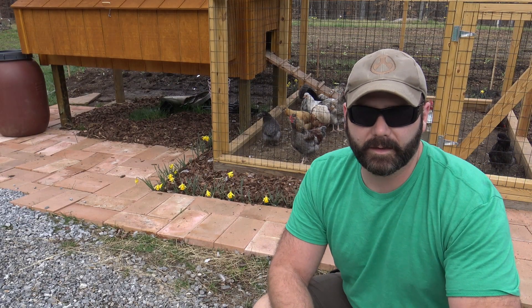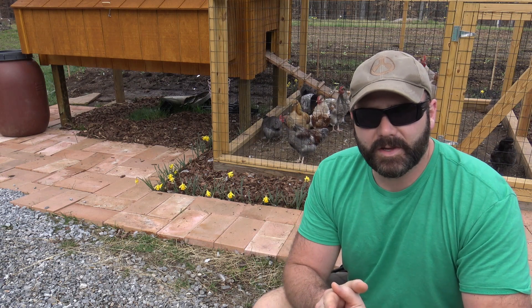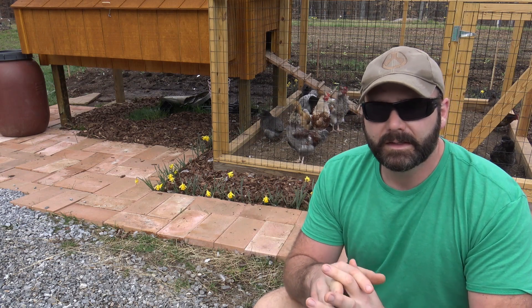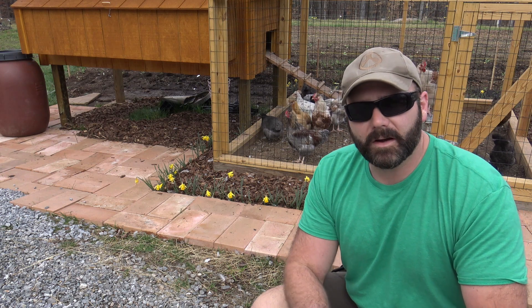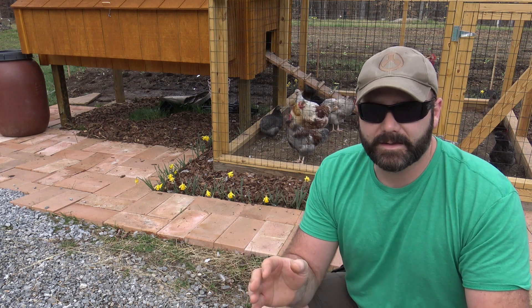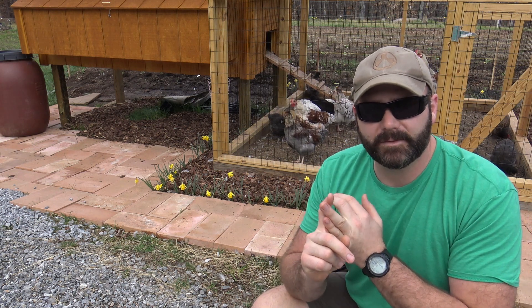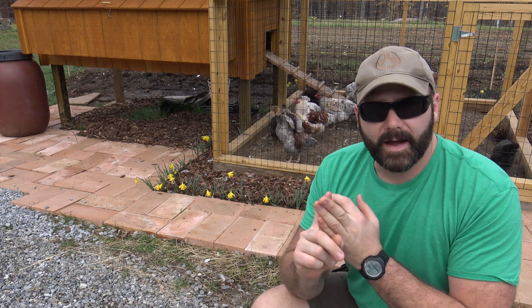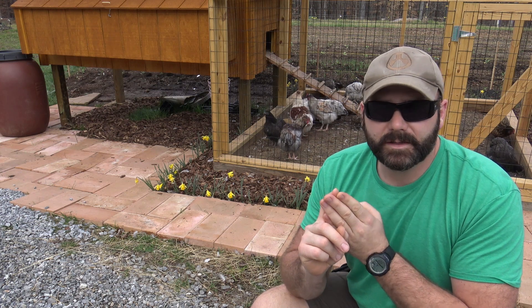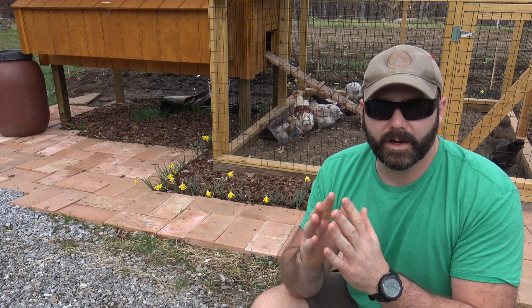Guys, I want to talk to you a little bit about homesteading. You might be watching this channel right now thinking, 'This guy's got cool stuff going on — I wish I could homestead, I wish I could buy a farm and do this.' Well, you can, but you've got to make some sacrifices. I wanted to talk to you about some sacrifices you might have to make, some thoughts on buying land, some thoughts on building your home, and what a lot of the costs are associated with farming.